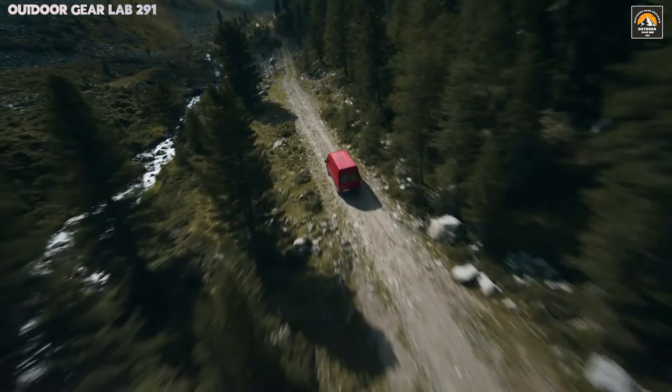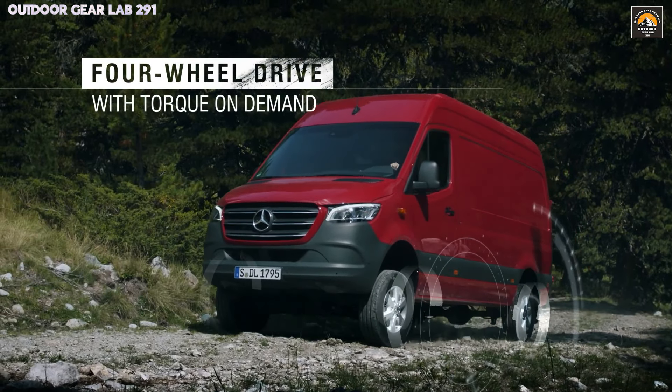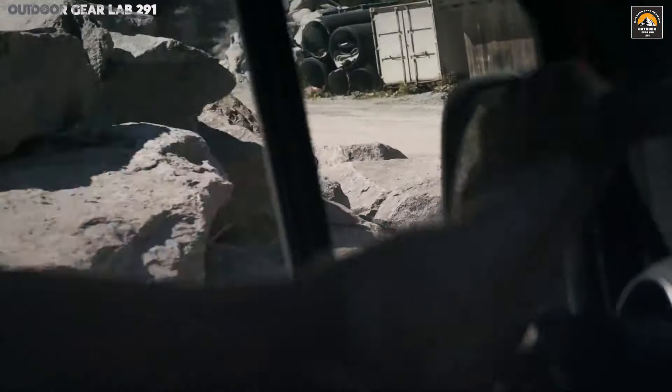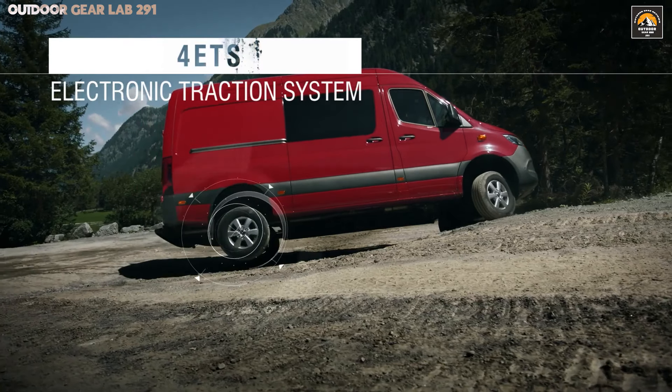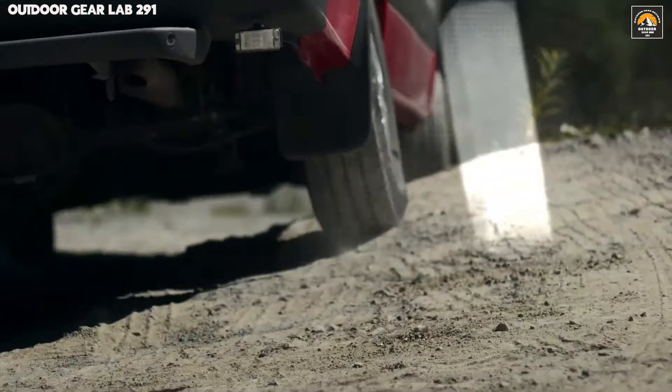Inside, the Mercedes-Benz Sprinter 4x4 is a sanctuary of comfort, juxtaposing the rugged exterior with a sumptuous interior that's customizable to suit your every whim. High-end materials, from plush seating to durable cabinetry, create an atmosphere of bespoke luxury. Whether outfitted for weekend getaways or full-time van life, this model offers ample space and intelligent storage solutions, turning any journey into a first-class experience.